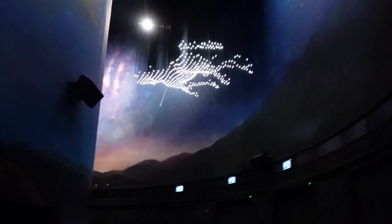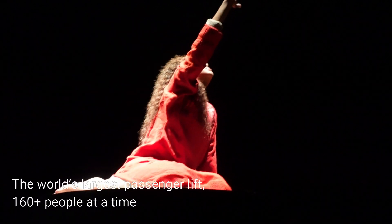I just entered the Mobility Pavilion and they have the largest passenger lift in the entire world. Wow, we are inside the largest passenger lift — it's a beach dome inside!